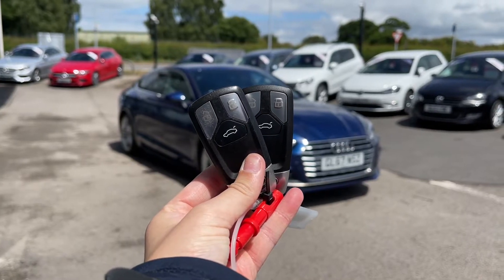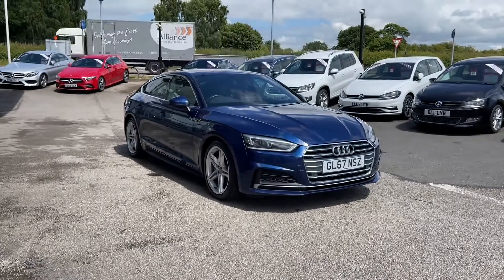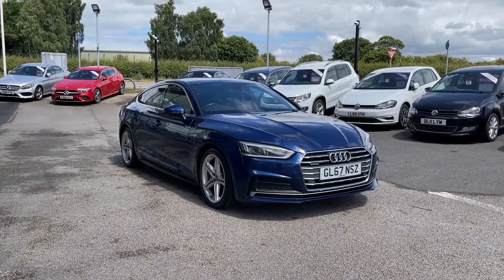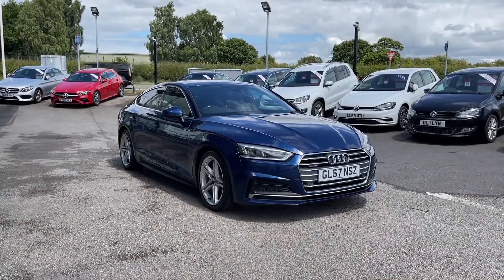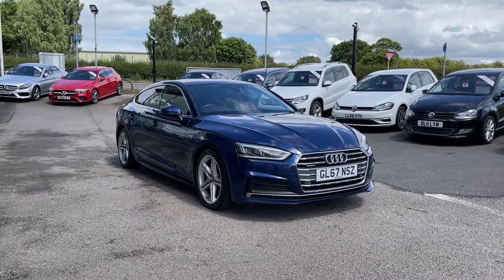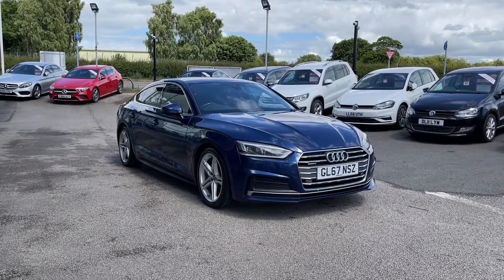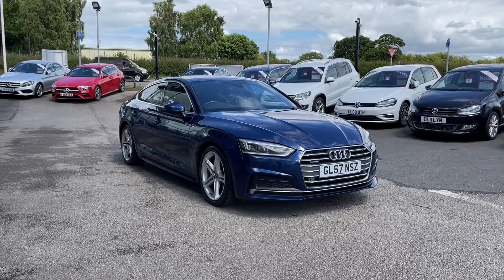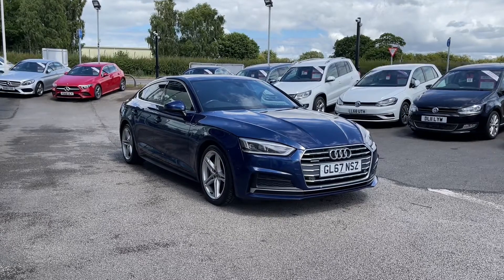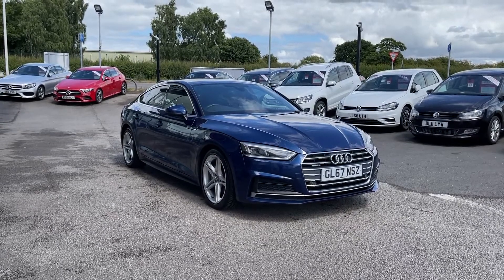Hi, I'm Jordan from MotorMatch Stafford and this is the Audi A5 S-Line Sportback S-Tronic Quattro — a two-litre diesel automatic. This car is part of our MotorMatch approved vehicles, which means it comes with a 30-day warranty or up to 1,000 miles, whichever comes first. If you'd like to find out a little bit more about it, give us a call on 01785 899 474.